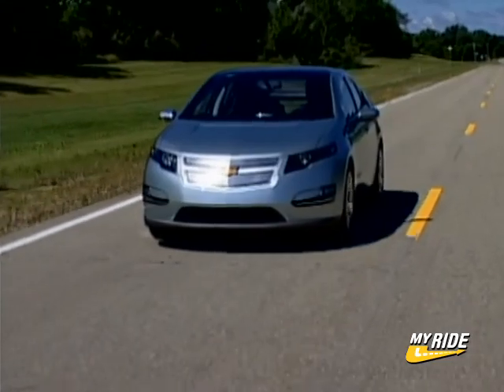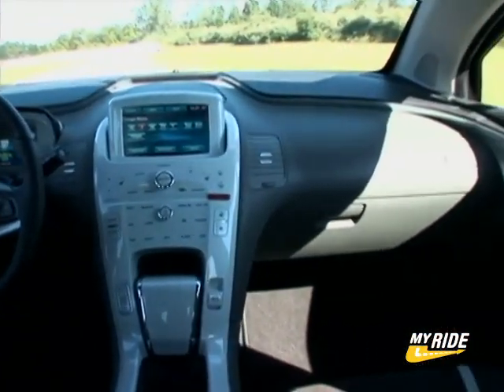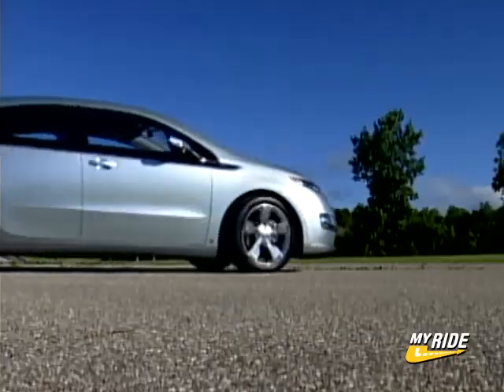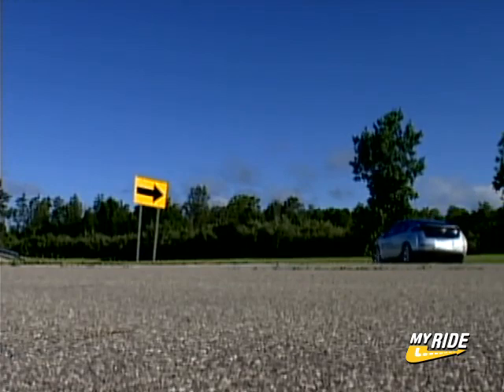All in all, the Volt is a huge step forward for GM. It's an idea and a platform that will likely be implemented into several future GM vehicles, and one that will ultimately reduce our dependency on fossil fuels. Look for the Volt in late 2010.